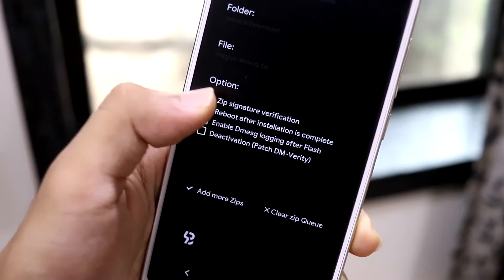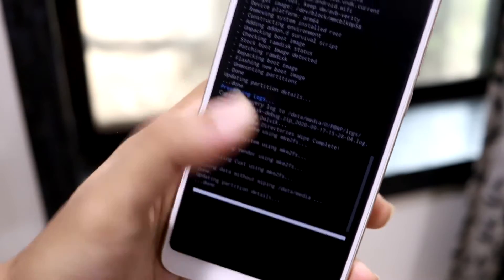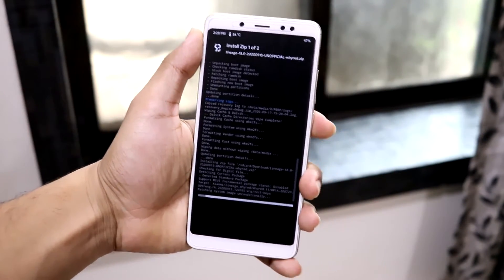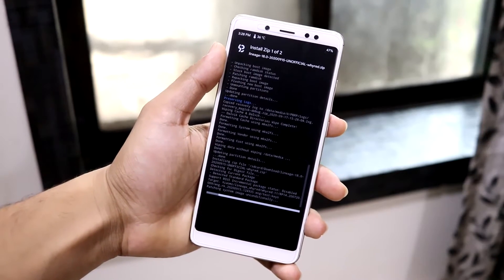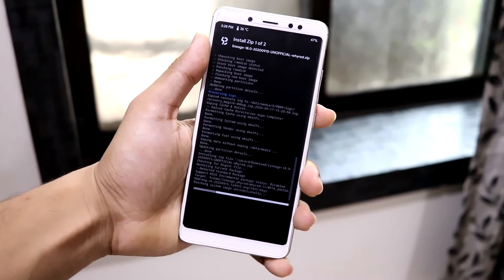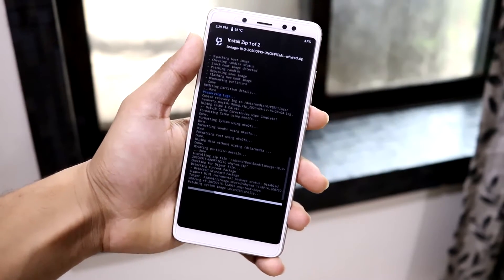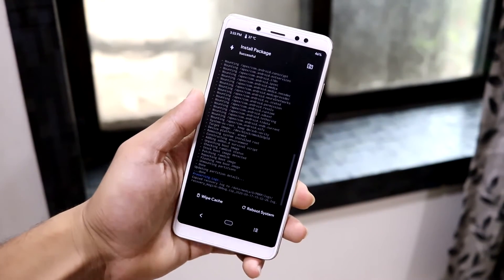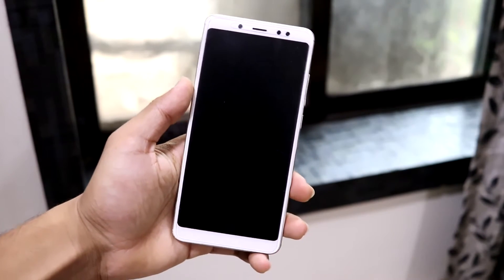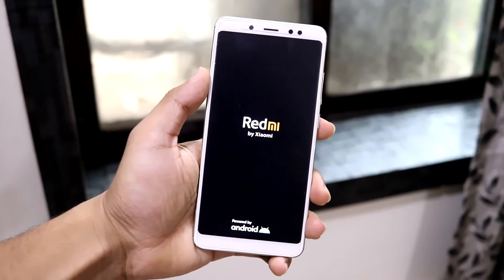Go to Install, select the LineageOS zip, then add more zips — I'm directly flashing Magisk as well. You can also flash GApps at this stage. Once installation is successful, reboot the system and you can enjoy LineageOS 18 on your Redmi Note 5 Pro. I'll link Magisk in the description for easy download.